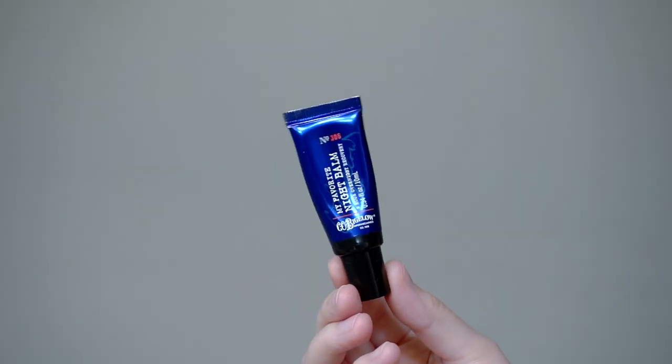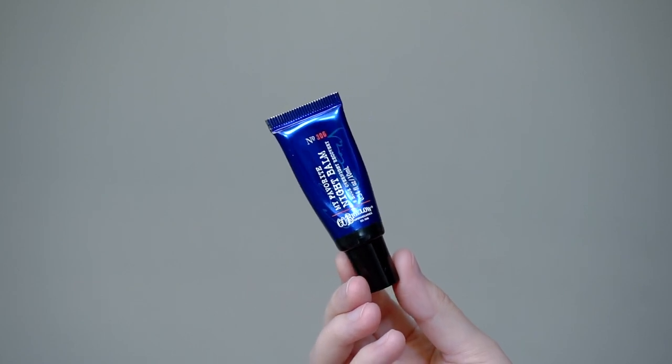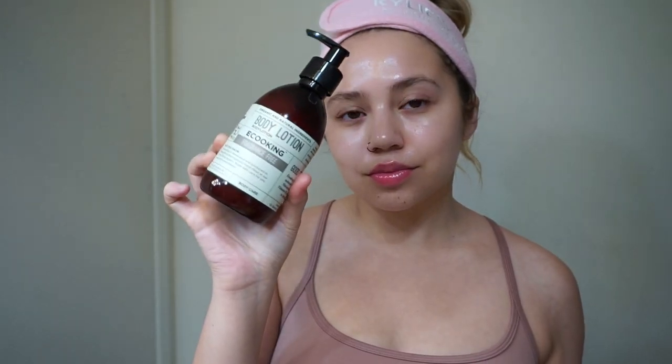Then I'm taking the C.O. Bigelow lip balm — my favorite lip balm in the entire world. I've talked about this so many times but it's the only thing that doesn't irritate my really sensitive lips. And then I'll just take some body lotion — I use anything, honestly. This one's just from eos, but that is it.